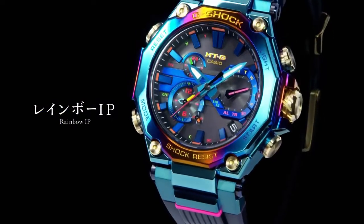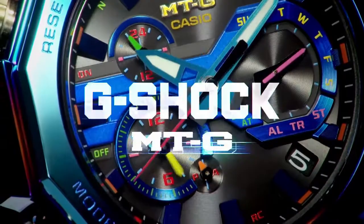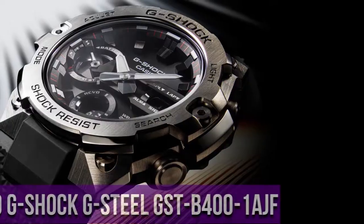The result is a totally new thin analog radio-controlled solar movement that embodies some of the very best technology Casio has to offer. Tough solar, radio-controlled watch, multi-band six.